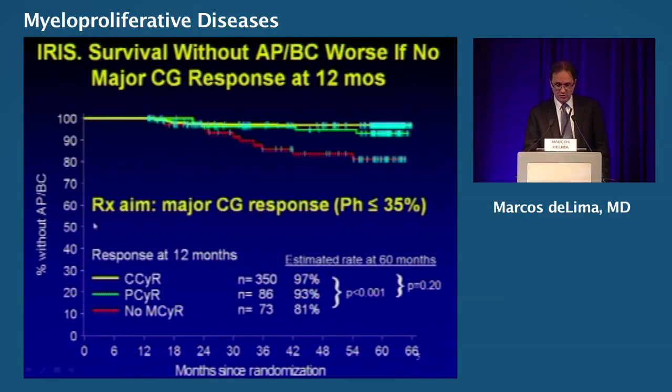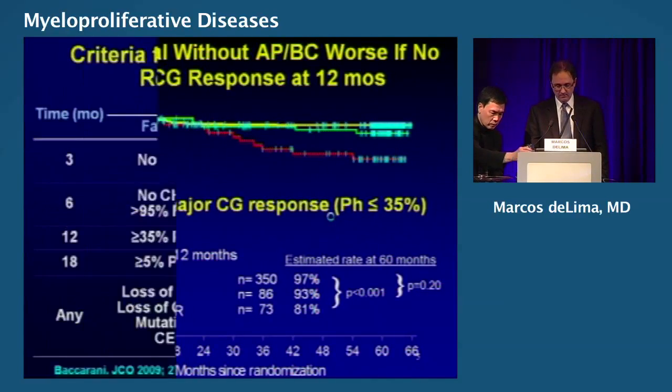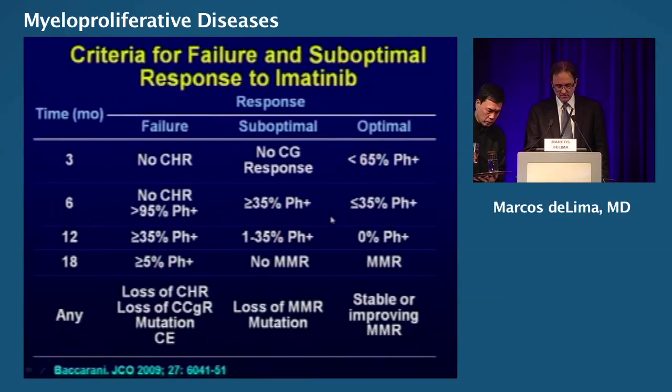Our goal is major cytogenetic response, defined as less than 35% Philadelphia-positive metaphases. The European LeukemiaNet has proposed these definitions, which most of you know. As a practice, it's good to think of landmarks in time: three months, six, 12, 18 — this makes life easier. These are the landmarks and the goals you'd like to achieve.